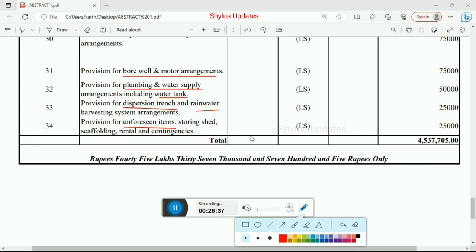The grand total cost for a 900 square feet house in 2023–2024 is Rs. 45,37,705.